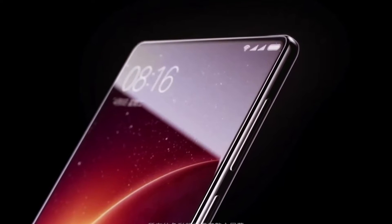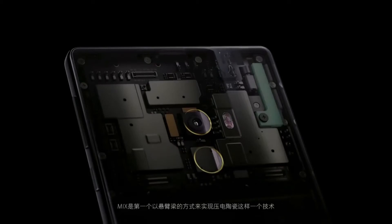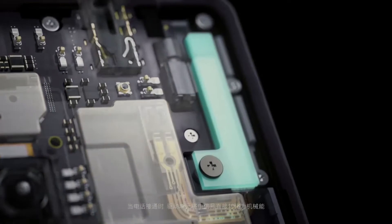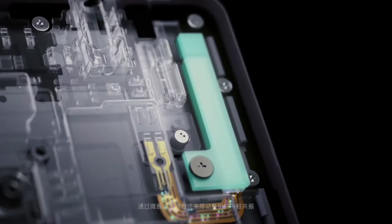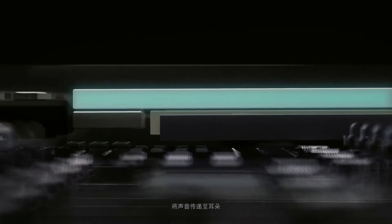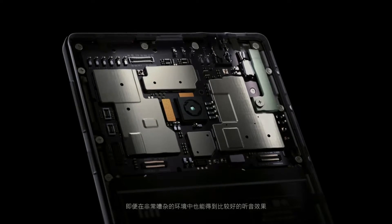Xiaomi replaced the receiver with a piezoelectric acoustic driver in the body of the phone. This allows you to hear small vibrations coming from the phone body, which vibrates the bones.